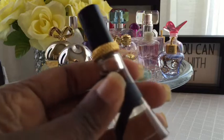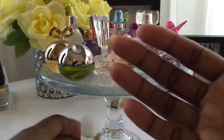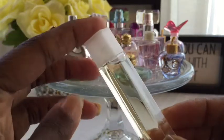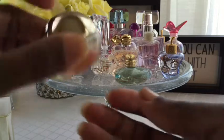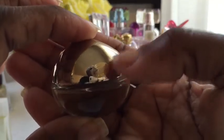This is Rihanna's fragrance, Rebel Fleur, I'm pretty sure that's what it is. This is a Donna Karan fragrance — I can't think of the name right now. This one is DKNY Be Delicious, and this one is DKNY Golden Delicious — you can see the little label in there.